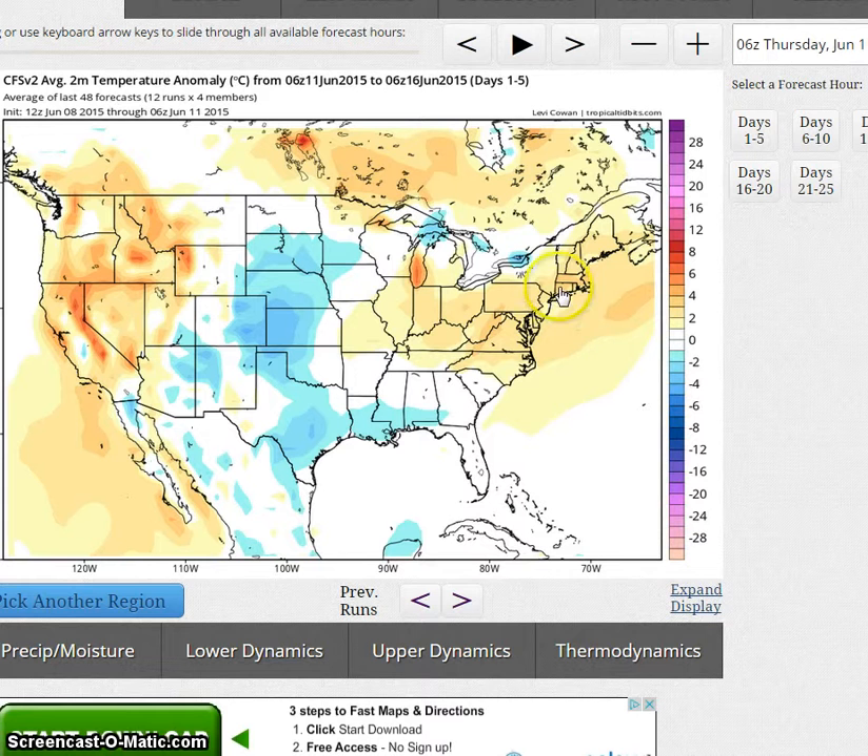Looking at the climate forecast system for around the 16th — we have below normal temperatures here, above normal temperatures here and here, but greater anomalies across the western U.S.